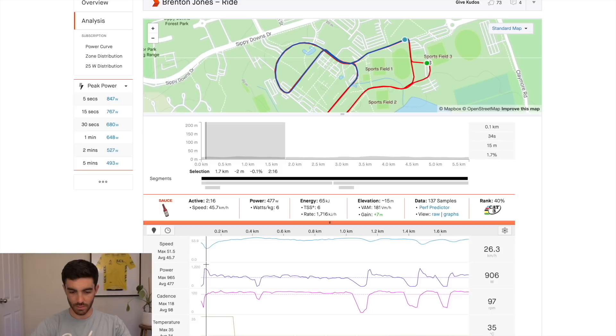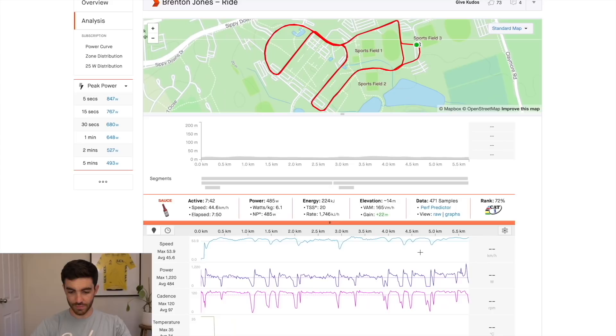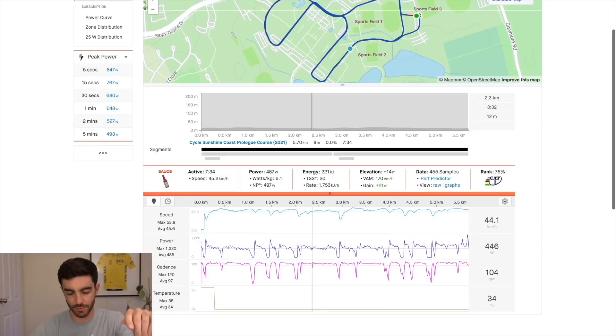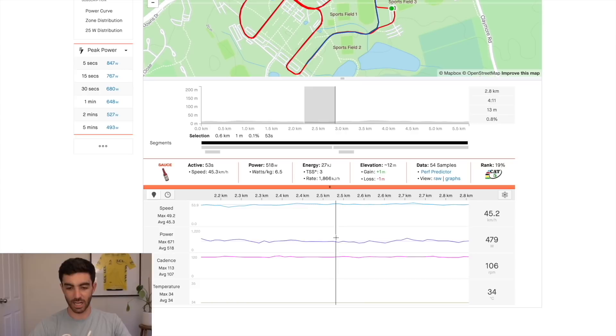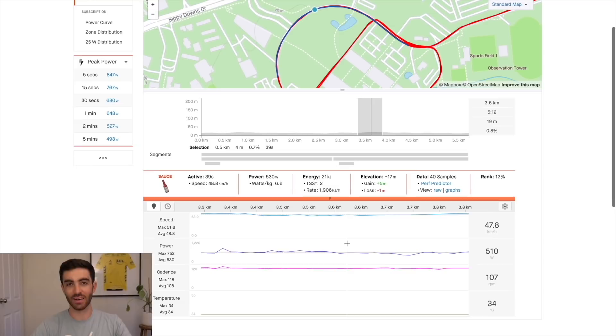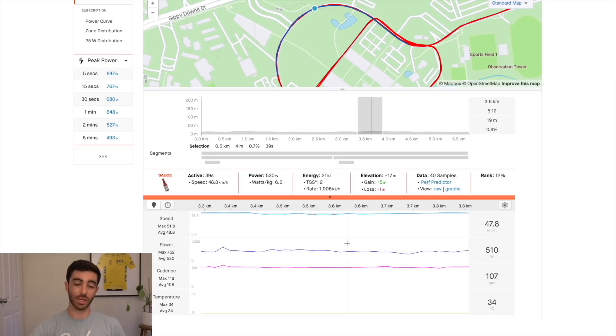Coming out of the corners he's peaking at around 916-950 watts, mostly in the 900s out of most corners, with high 900s common. That last sprint at the end kicked up to 1200 watts. A couple of takeaways: his cadence was actually very high — the average for the whole time trial was 97 RPM, but zooming into specific sections he's doing 107 and 108 RPM. When you're doing 530 watts, doing that at 80-90 RPM would be very difficult, so high cadence is key.